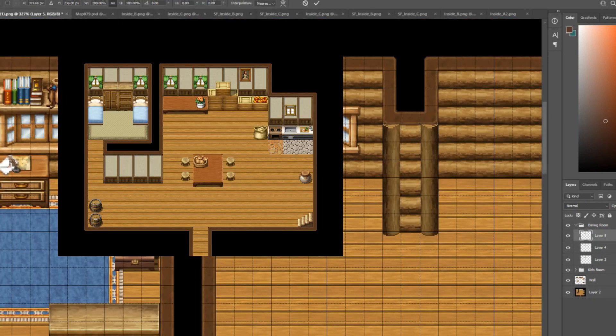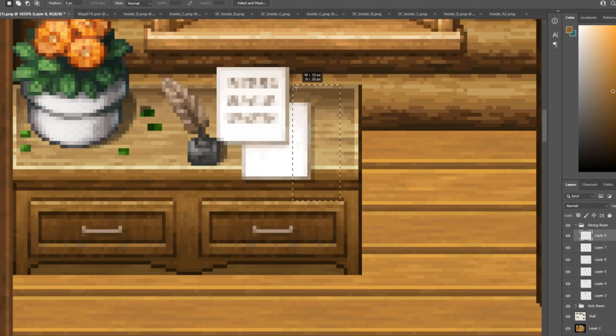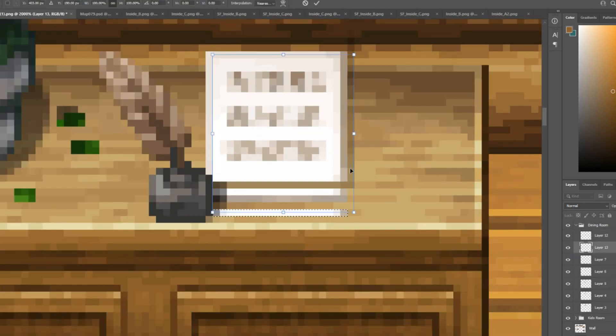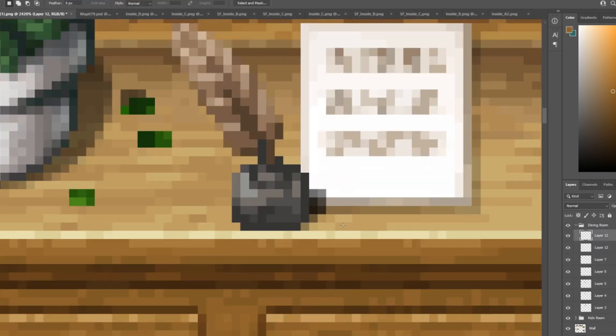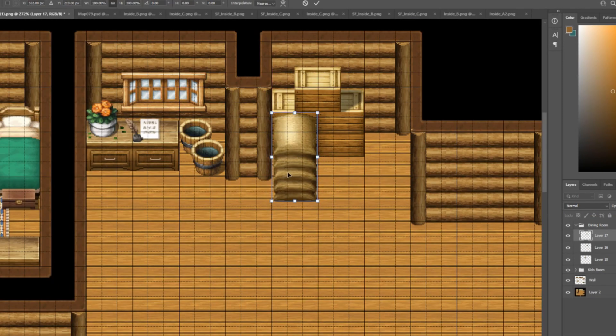Keeping faithful to the original map, there's a table right next to the bedroom that has a plant on it. What I did was grab a closet top and a closet bottom and merged them together, so you've got a table with drawers underneath, and then I put a plant on top of it as well as some paper and ink.